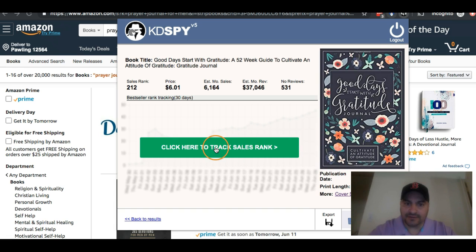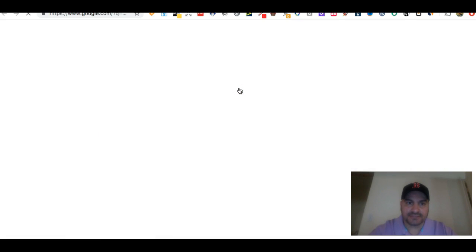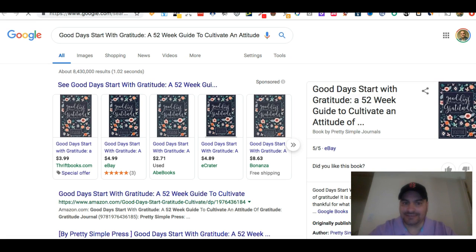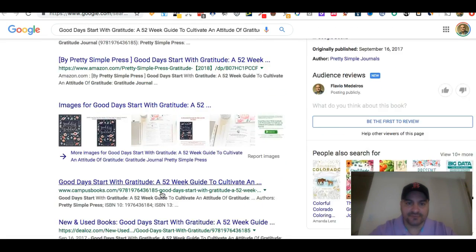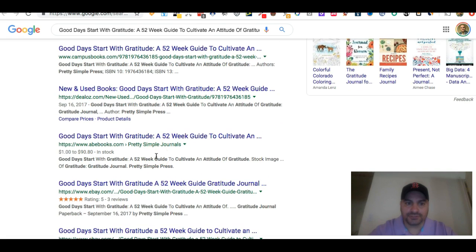If I want, I can click here to track sales rank — I'll go back to that in a little bit. If I click the S, it will Google that book for me so I can see how else it's getting any type of traffic. In this case, I can see that it's also available at ThriftBooks.com, eBay, Bonanza, eCreator, and all these places. I can see some of their initial search results.